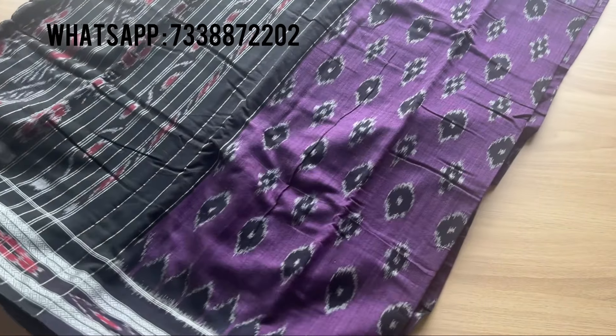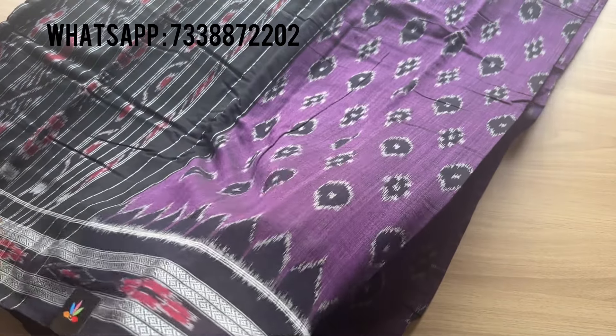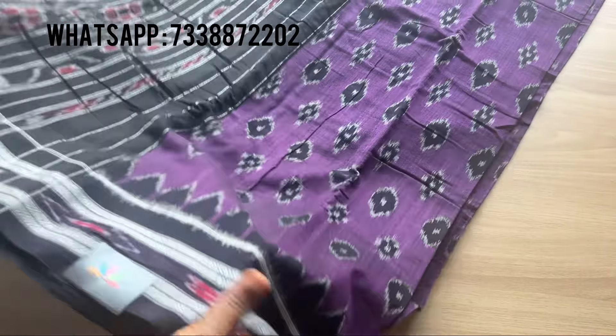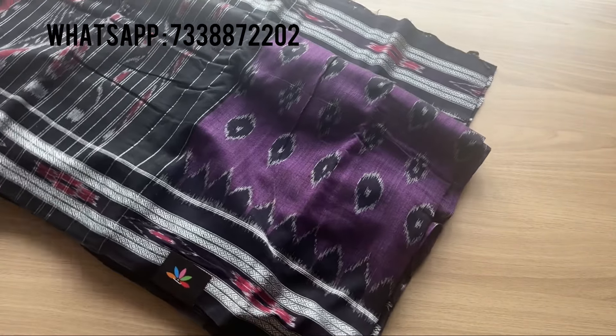These are perfect workwear and casual wear cotton sarees — extremely breathable as they are handloom. The color combination of this saree is very very pretty, so don't miss these.